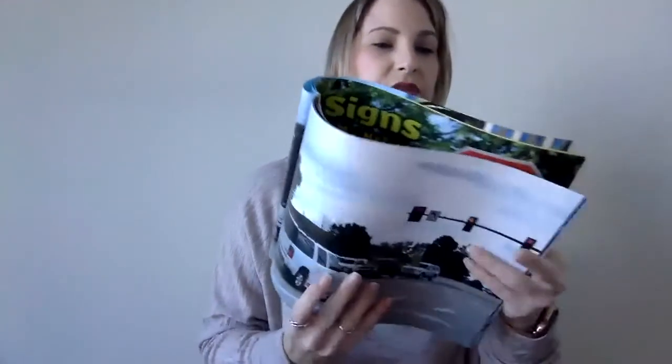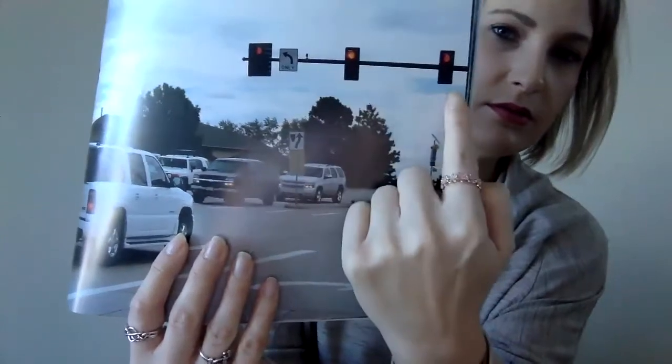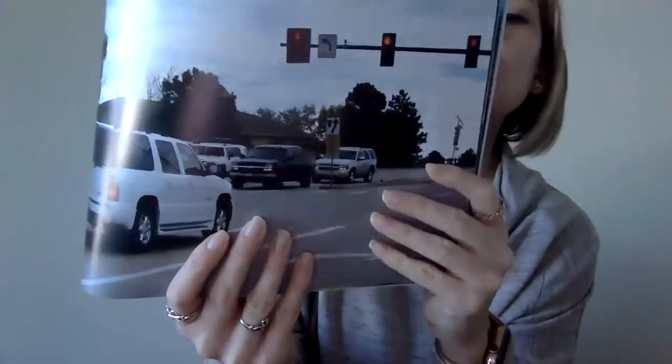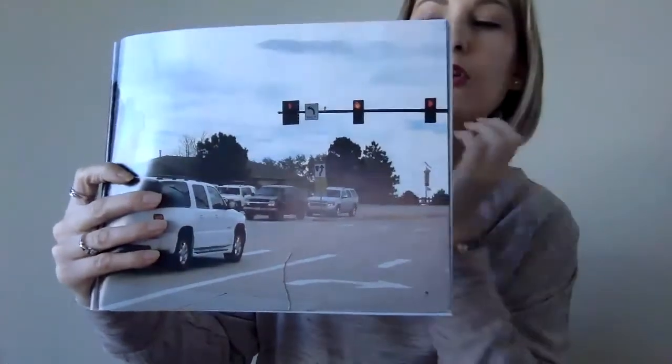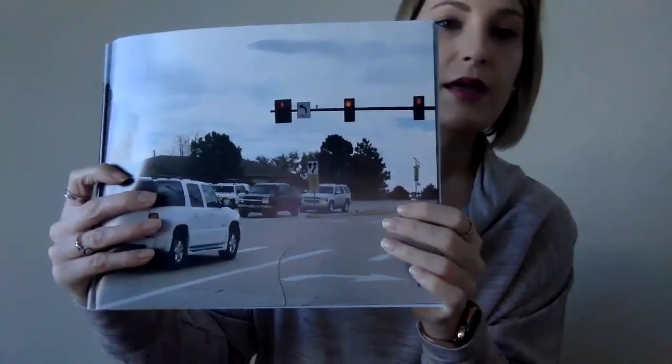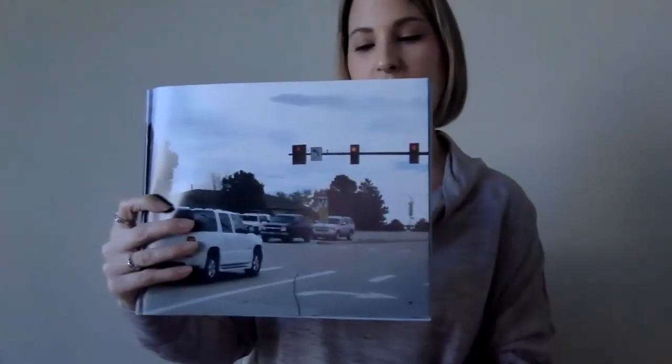Let's keep reading. Stop and go. Eddie sees a traffic light. See the traffic light? It's actually three of them. Cars go on green. At yellow, they slow down. And when the light is red, cars stop.